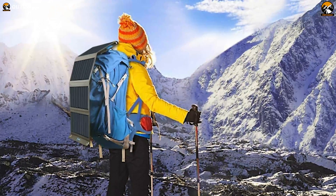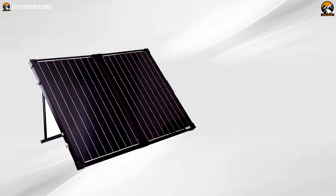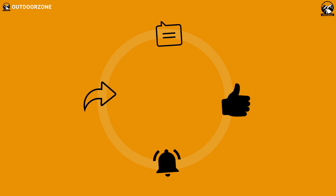So that was our list for the top 5 best portable solar panels for camping! Thanks so much for watching our video! Like, comment, and share with your friends if you found this video helpful! Looking forward to seeing you again!